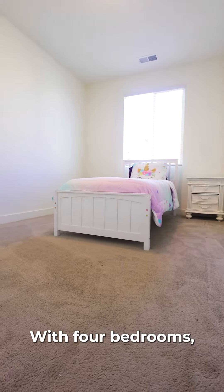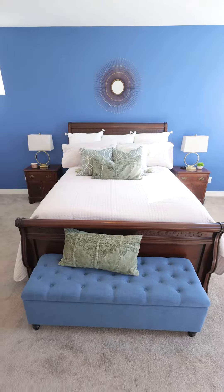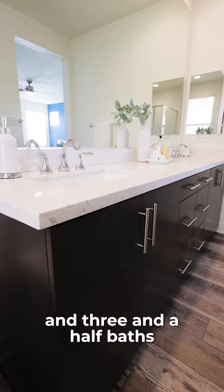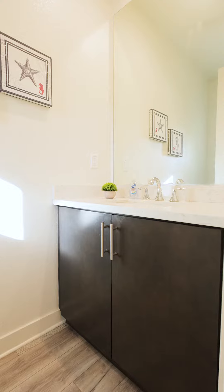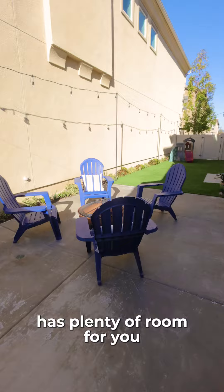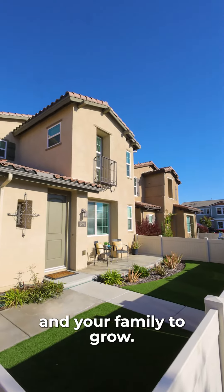With four bedrooms, a loft, and three and a half baths, this 2,438 square foot home has plenty of room for you and your family to grow.